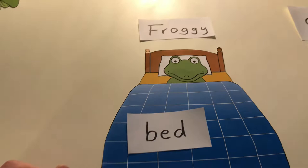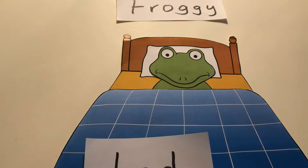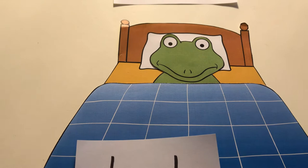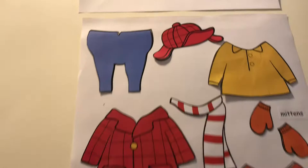Also, die Geschichte geht über den kleinen Frosch Froggy. Und die Geschichte heißt 'Froggy gets dressed'. Und ihr könnt euch vorstellen, worum es in diesem Thema jetzt geht. Also wir haben ein neues Thema, und das neue Thema heißt 'Clothes'. Was bedeutet das? Na ja, ganz klar: Kleidung, Kleidungsstücke.